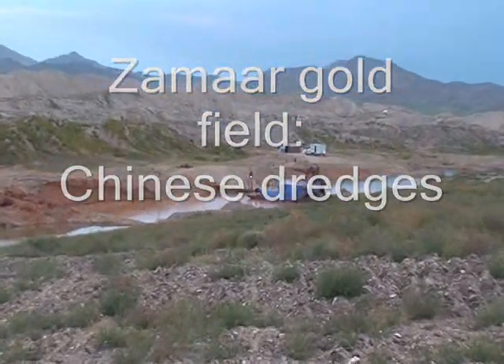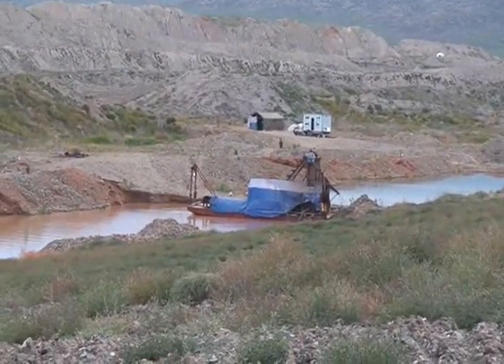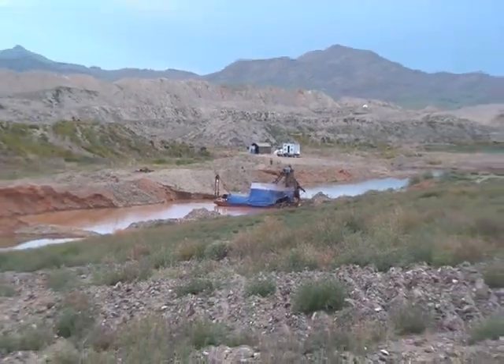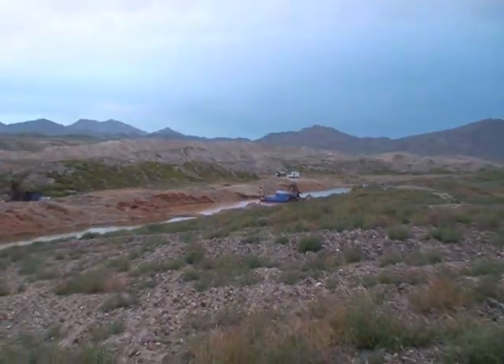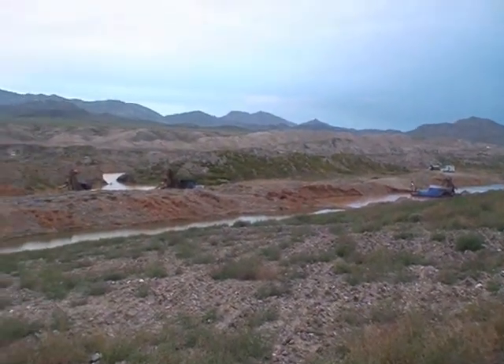Here we are in the Zama Goldfield. We've got an extraordinary site. This is in Mongolia, and there are actually three small Chinese dredges — bucket line dredges — built to a traditional Chinese, almost home-built design.